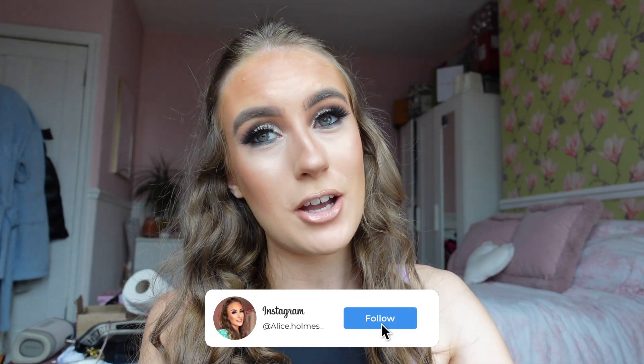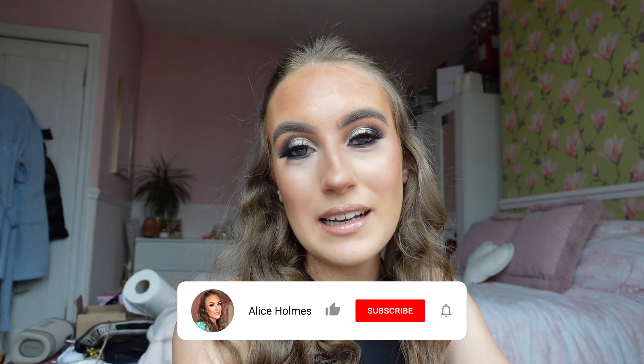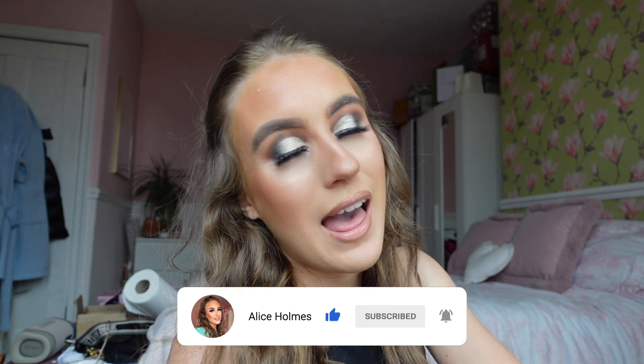Hey everybody, welcome back to another video! I'm starting the video looking very bald because I've just tried to put a claw clip in my hair. Anyway, in today's video I'm actually going to be doing a morning routine — I have a day off today and I thought I'd make the most of it. Please make sure to leave a thumbs up, comment down below, subscribe, and without further ado, let's go on with the video.